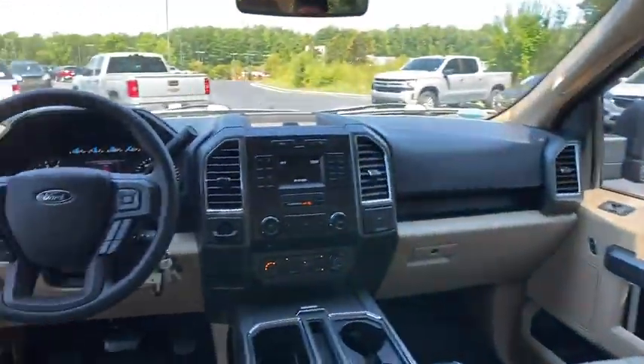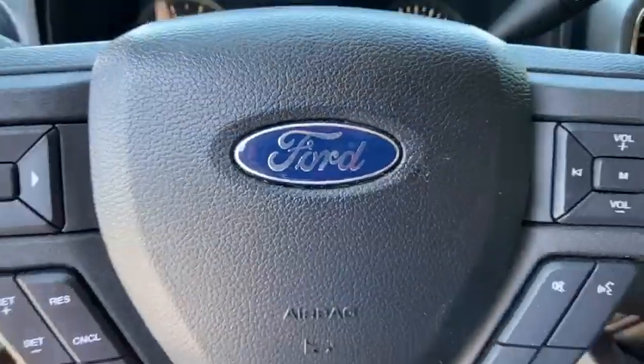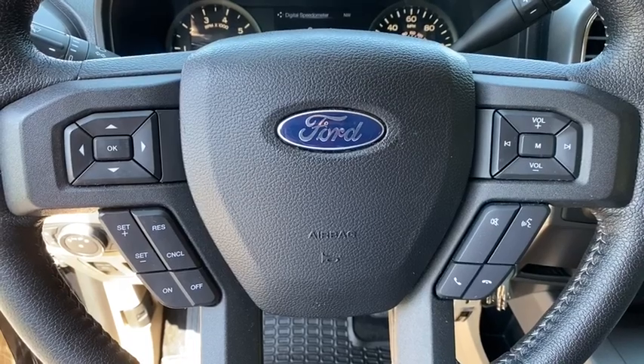Rear wheel drive. Pass-through rear seat. Split bench seat. Tires rear all season. Tires front all season. Tire pressure monitor.